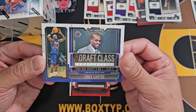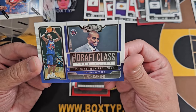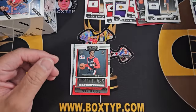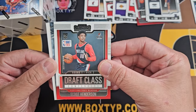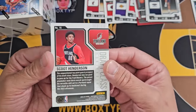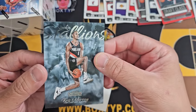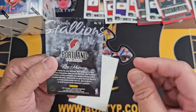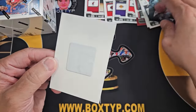Oh nice, this is nice — why not Wemby, but still. So we got Jaime Jaquez Jr. earlier, and this one is a different one — Draft Class, Historic Draft Class, Vince Carter, nice. And Draft Class round one pick number three of Scoot Henderson — nice. We're gonna sleeve that later. Chris Murray Rookie Stallions — still no Wemby.